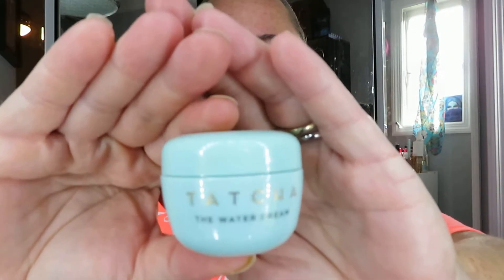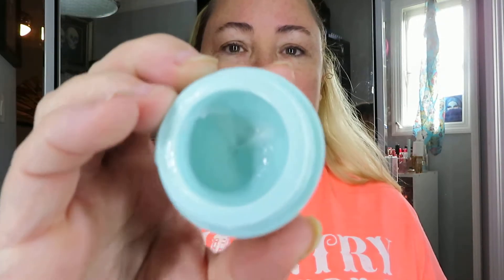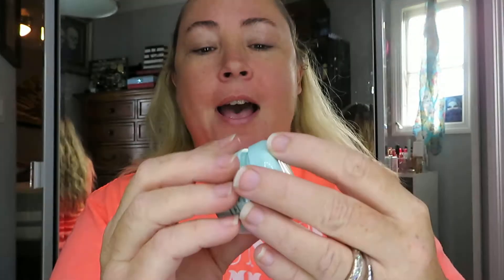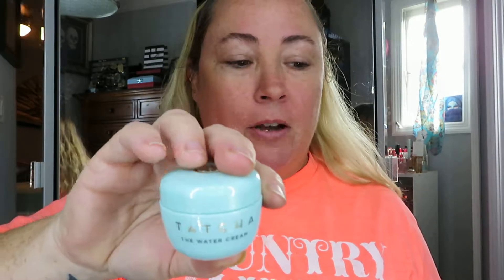Next I wanted to moisturize my skin, so I went in with a little bit of the Tatcha Water Cream. My husband got me this little bottle for Christmas and this is July — I've been milking it. I'm down to my last little scoops; I'll even get it off the lid. I absolutely love it. It is a bit pricey, but it was a good Christmas gift from my husband — of course I told him about it, he wouldn't have known otherwise.